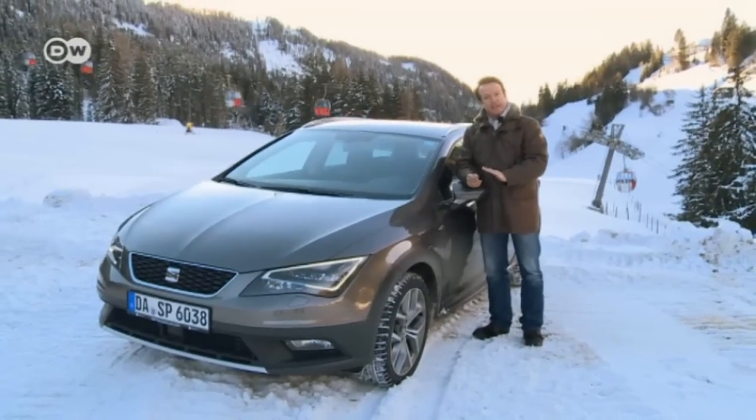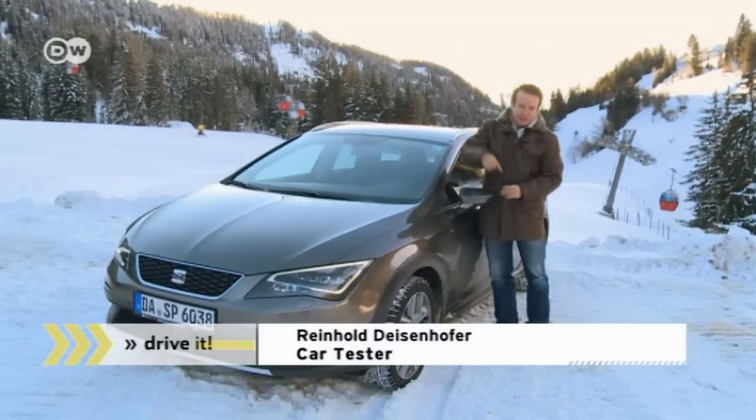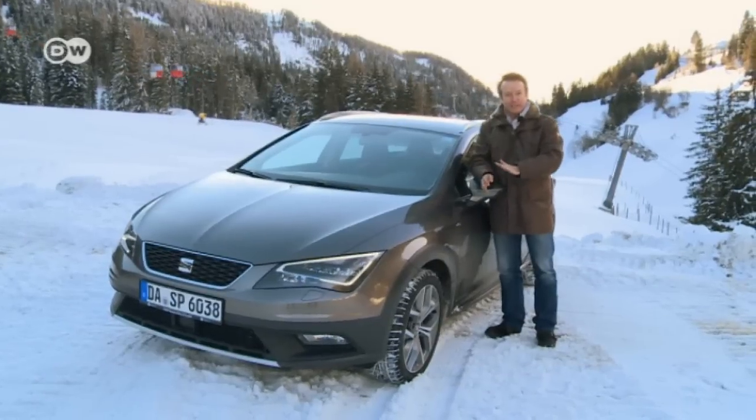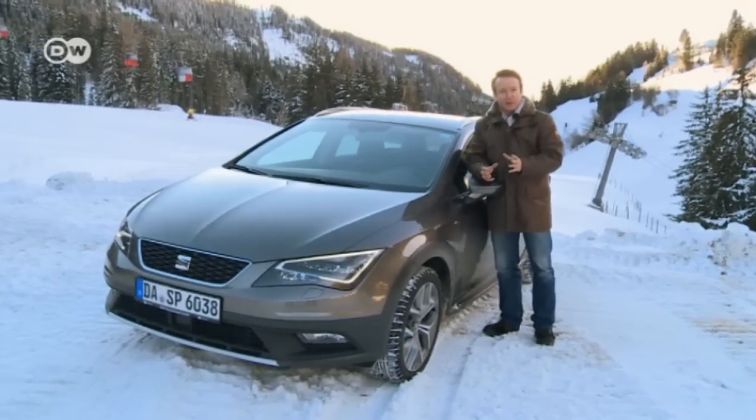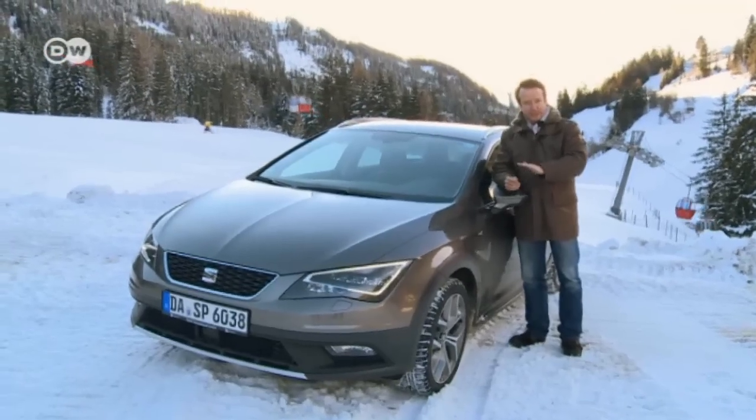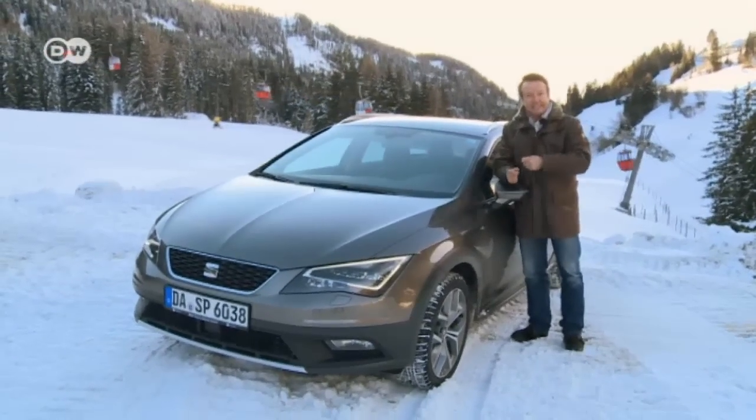Reinhold has one more tip: getting up the hill is one thing, but you'll have to come back down. If your car starts sliding and the wheels are blocked, ease up on the brakes. Your automatic control systems don't function unless they recognize that the wheels are turning enough to move the car at three kilometers an hour — only then can they help.